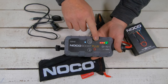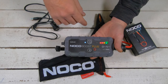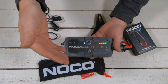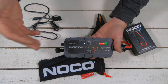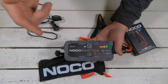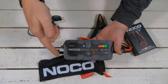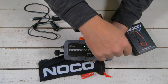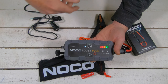NOCO claims you can get up to 20 jumps on a single charge, which is great. Another thing is, when you first connect this to the battery, you normally don't have to wait — sometimes with a regular jump you wait 30 or 40 seconds, but with this you can start right away. That said, depending on the battery, you might need to wait 20 or 30 seconds. But most of the time, once it's plugged in and connected, you can just start the bike and you're good to go.